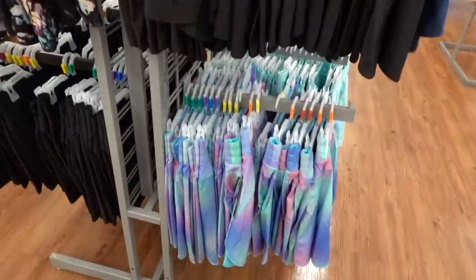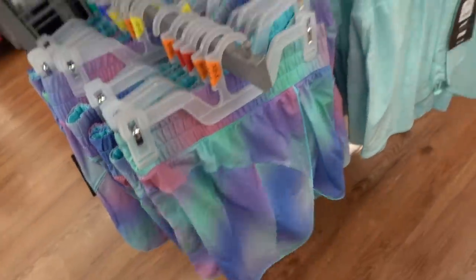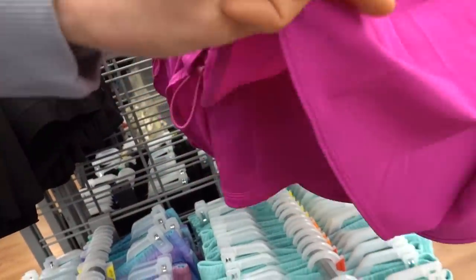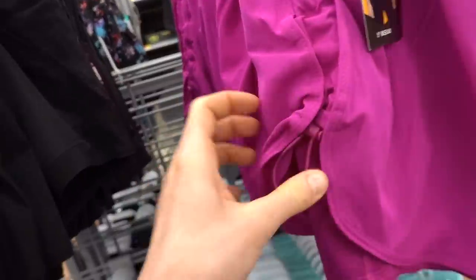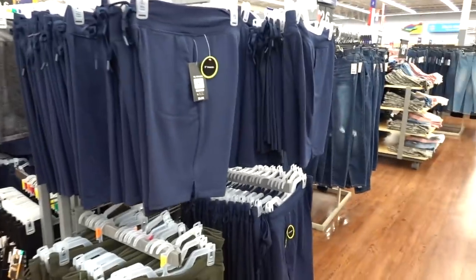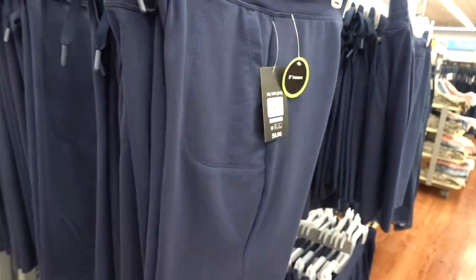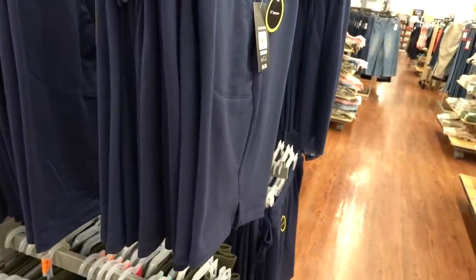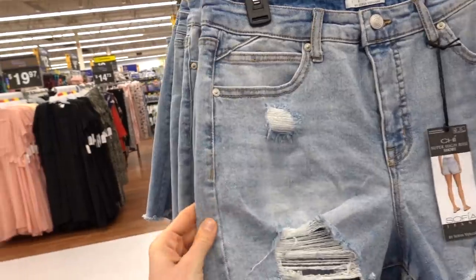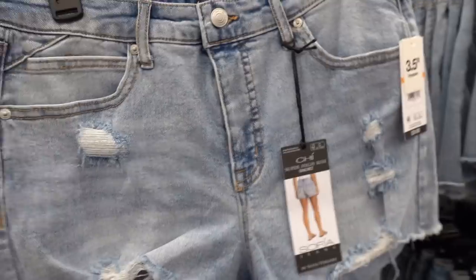Walmart's got some cute running shorts for $11.98 — they have the liner in them and you can adjust the sides. Very soft for $6.96 too. Has anyone bought the Sofia Vergara denim? It feels decent.